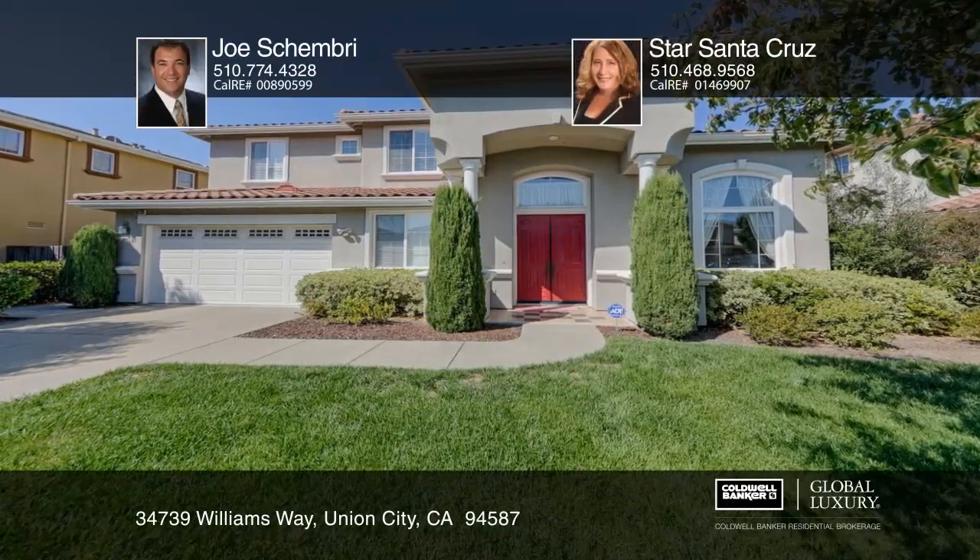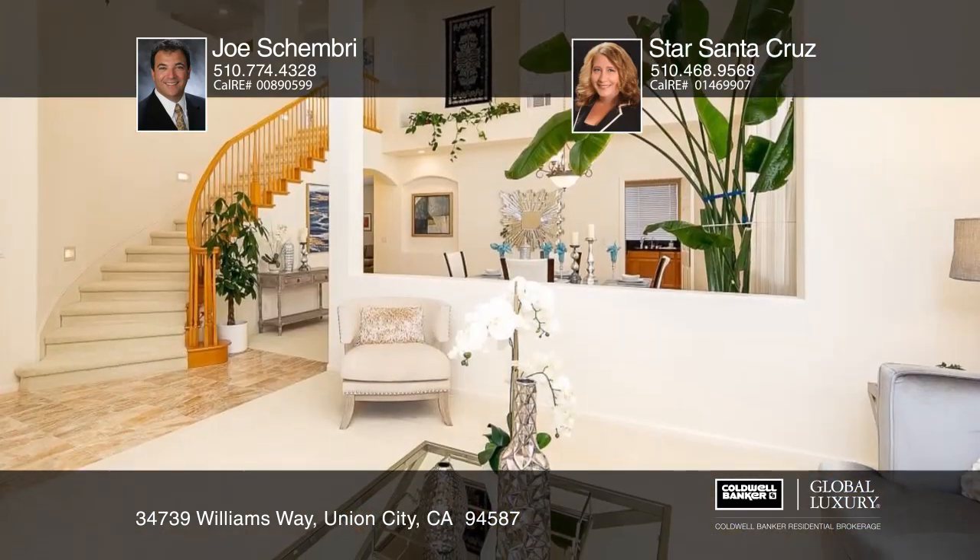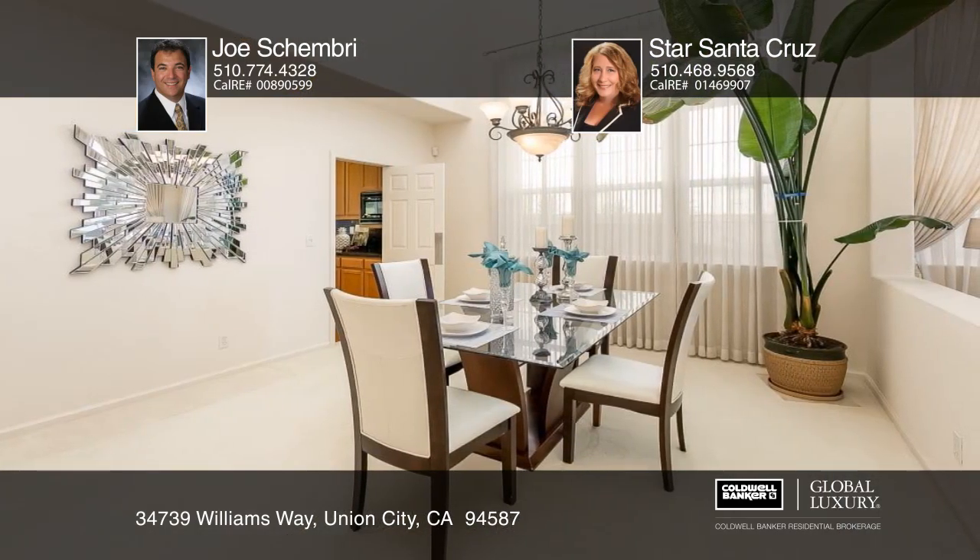This four bedroom, three bath home with a loft in the exclusive Ponderosa Cove offers custom features including large picture windows and hardwood flooring. The formal living room with cathedral ceilings opens to the dining room and elegant staircase.